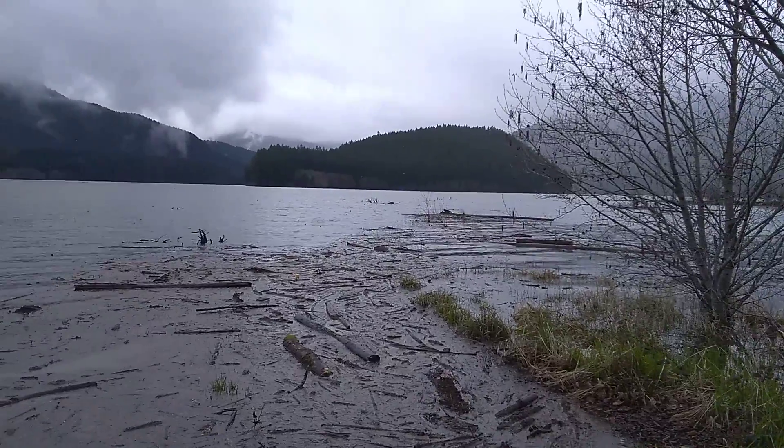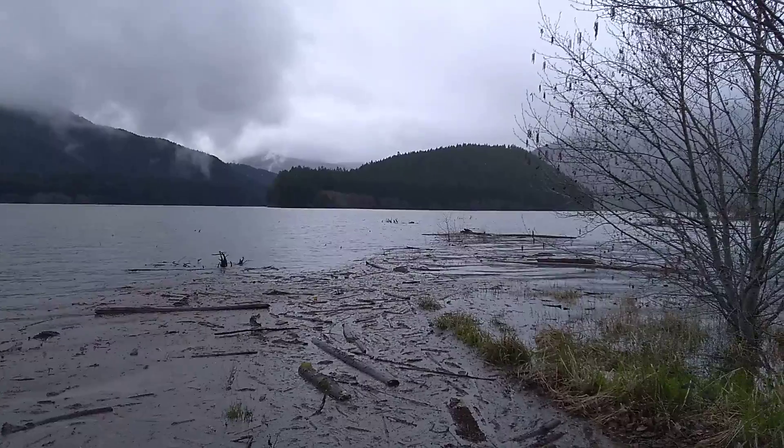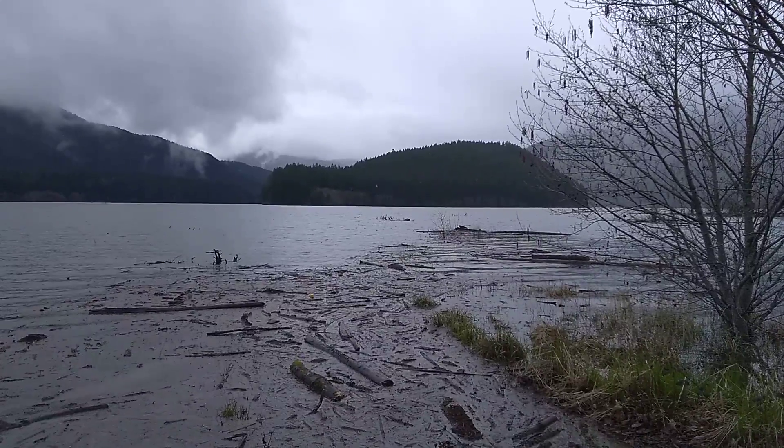Hello, thanks for tuning in today. We are at Osprey Point, Detroit Lake, Oregon, looking out at Piety Island, right at the point here of Osprey.